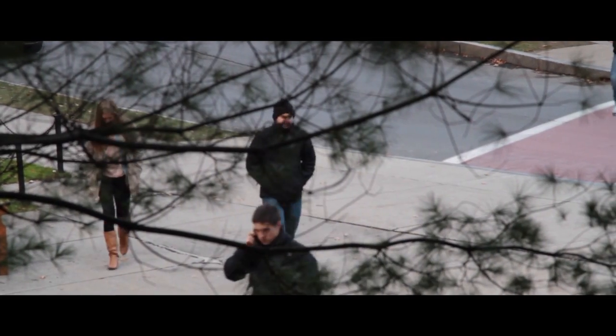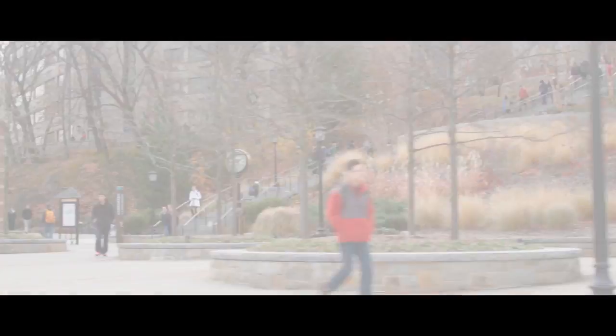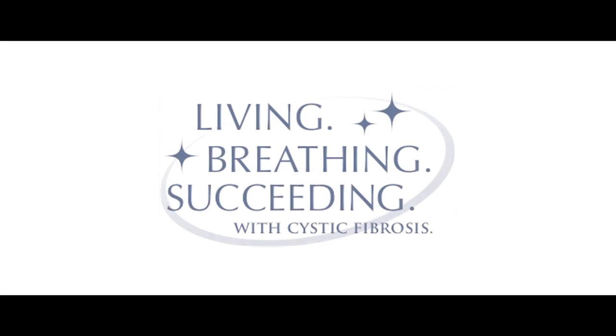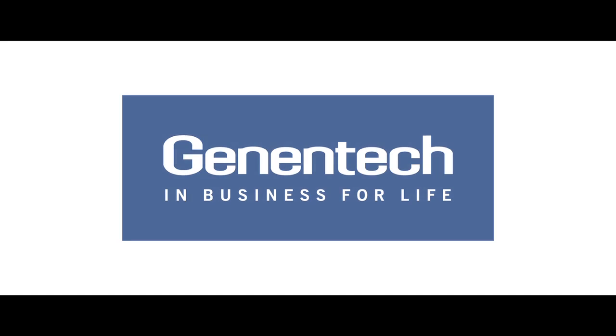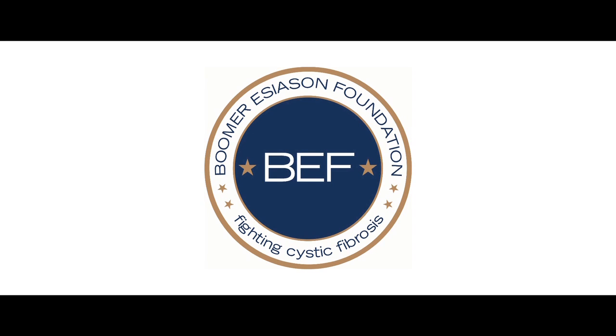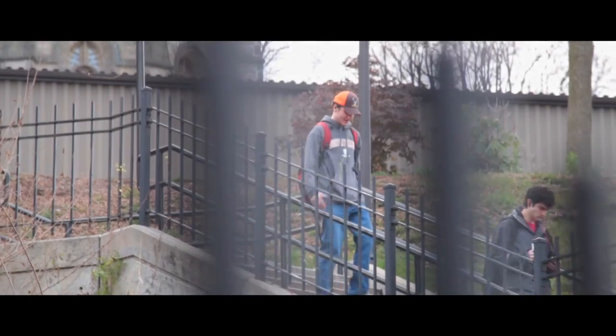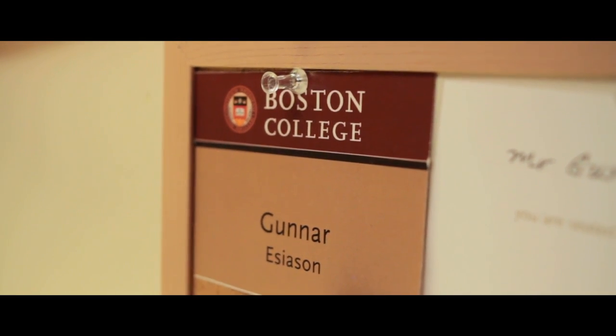The Cystic Fibrosis Community is invited to participate in a series of videos and podcasts on individuals that are living, breathing, succeeding with Cystic Fibrosis. This video, Thriving with CF and the Feeding Tube, was made possible through an unrestricted educational grant from Genentech to the Boomer Esiason Foundation. Today you will meet Gunnar Esiason, 21 years old, with CF, living independently, enjoying college life as a senior at Boston College and gearing up for law school.